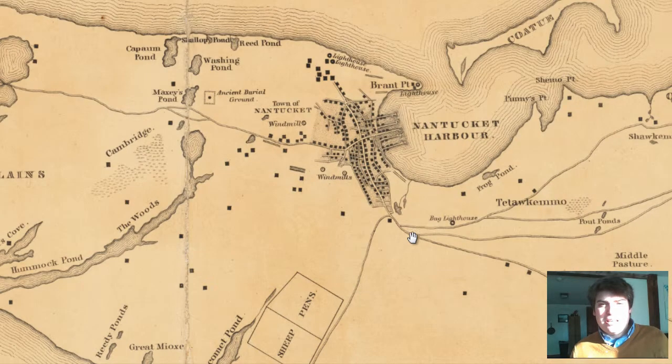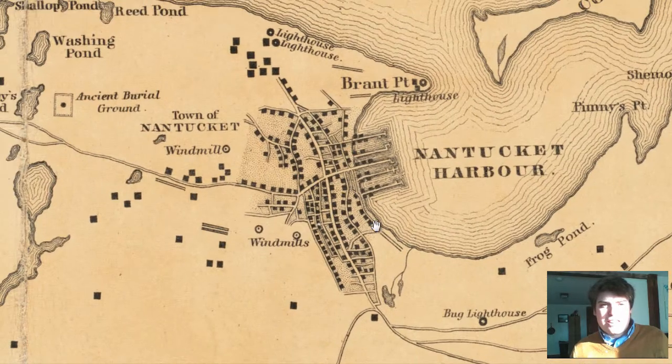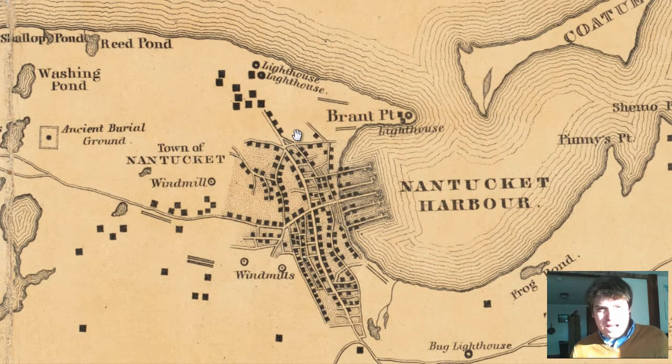If we zoom in, we can take a look at the town of Nantucket. As you can see, there are streets, buildings, and roads. A pretty cool aspect of this map: you have lighthouses labeled with their locations. You have Brant Point Lighthouse right here at the entrance of the Nantucket Harbor into the town of Nantucket.